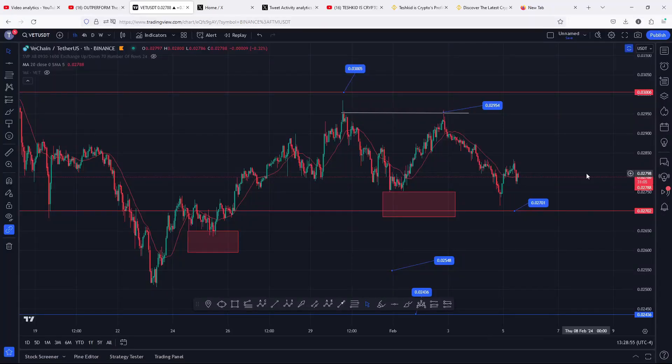Welcome back for another VeChain price prediction analysis video. In this video I will be discussing the short-term price action to continue watching out for here on the VeChain chart. At the time of this recording, VeChain is holding below the 20-day MA on the one-hour chart, which is now acting as resistance.